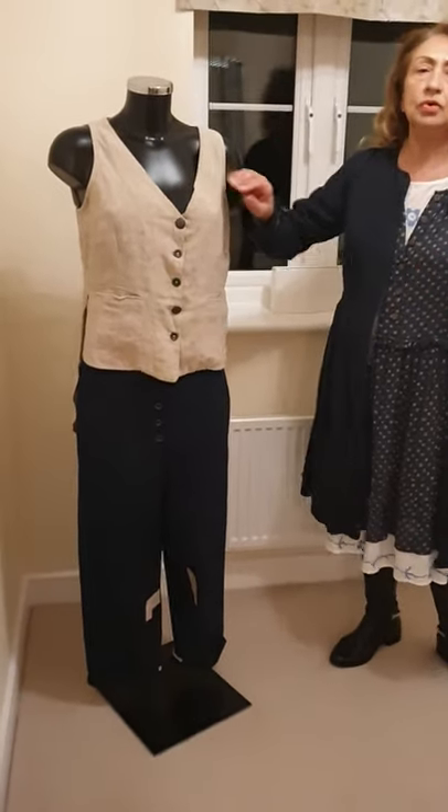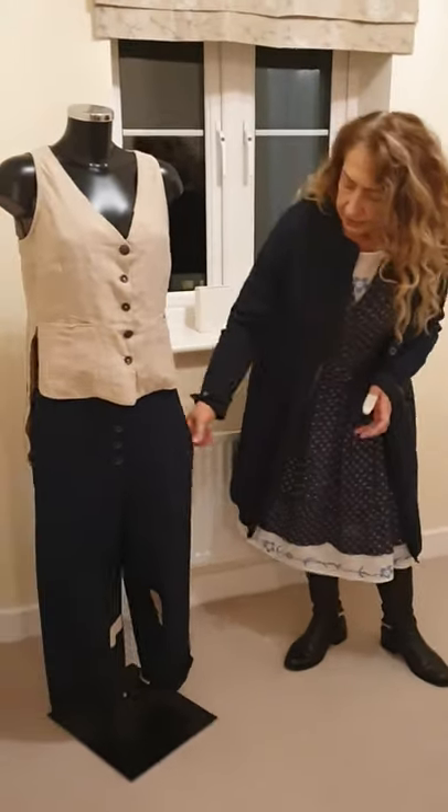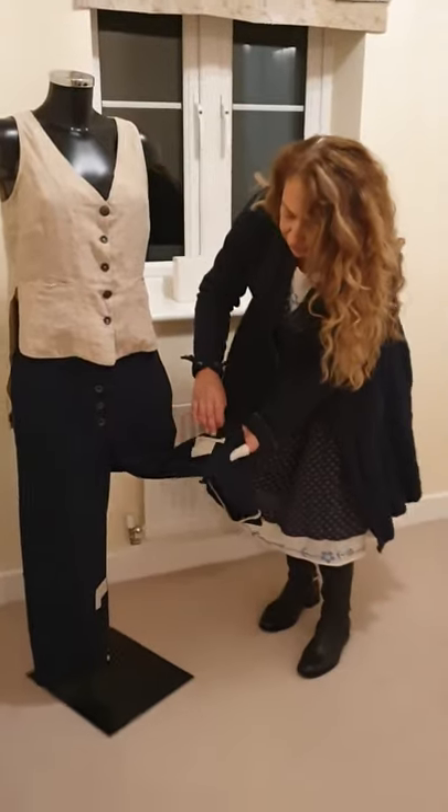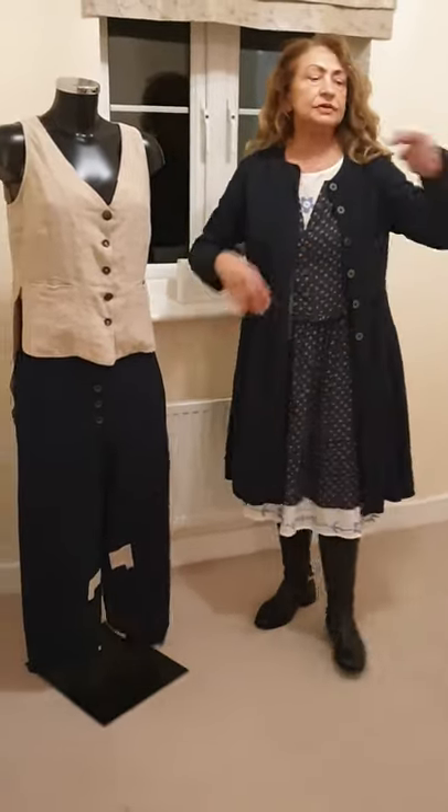Actually the waistcoat can be worn on its own — it doesn't really need anything underneath it. So the trousers, as I said, I showed them to you before, and it's got this lovely stripe that matches the waistcoat and the jacket.